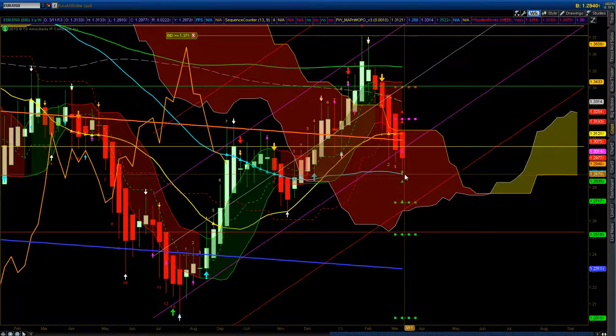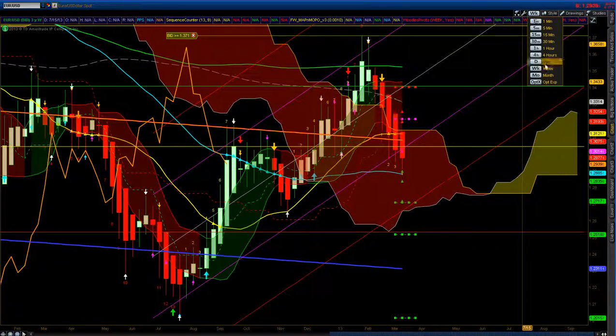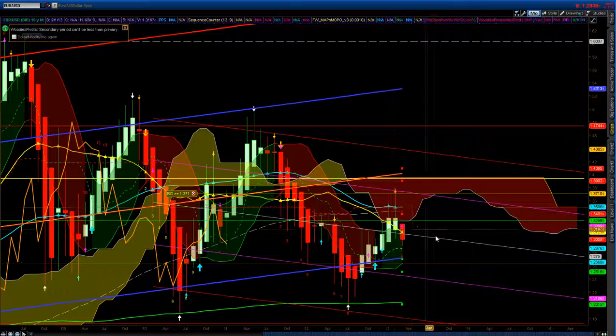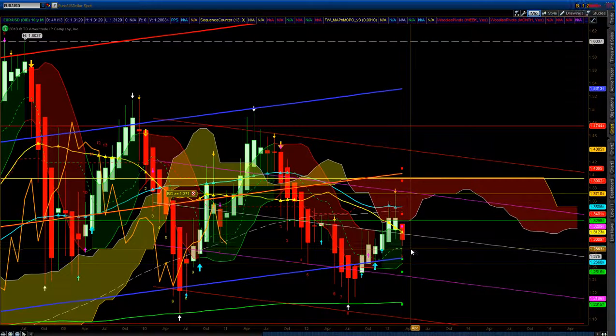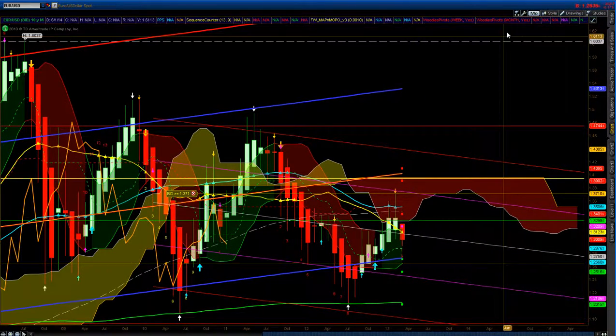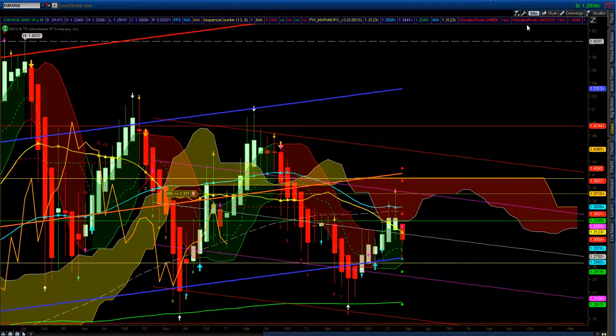The only thing I see supporting it, besides all the other supports I showed you on the channel's charts, is that 50. Monthly probably looks the same — it just looks like it's heading lower. There's also the Tenkin support right here at 28.74, which is another support of the Kumo moving average.